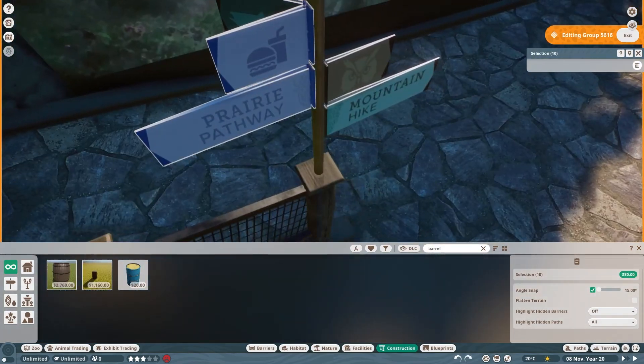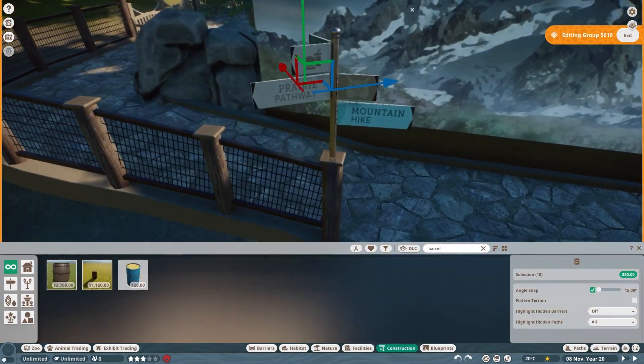Finally, some more signage. We'll need something new for the hike up, and I think I have just the thing.